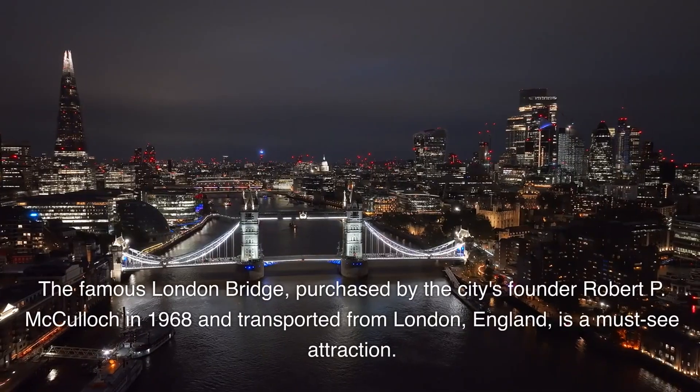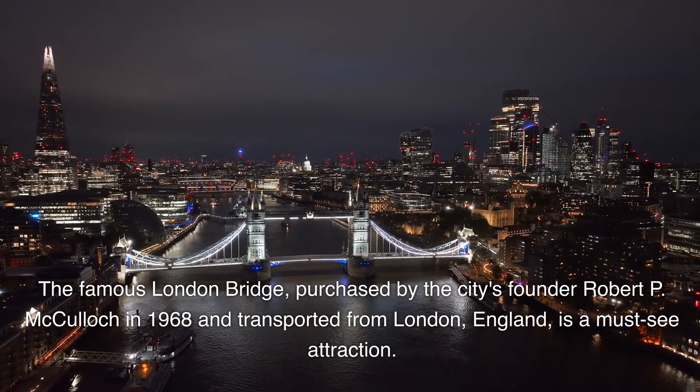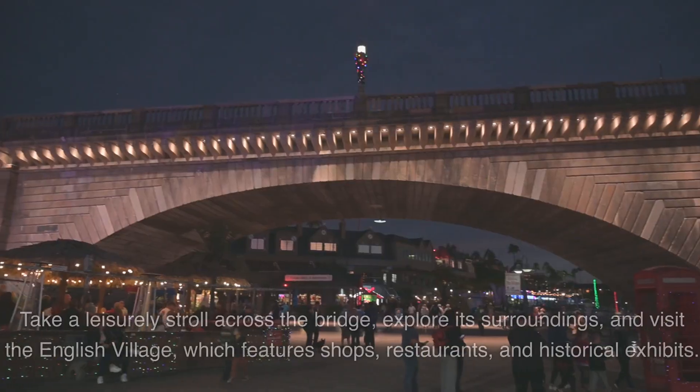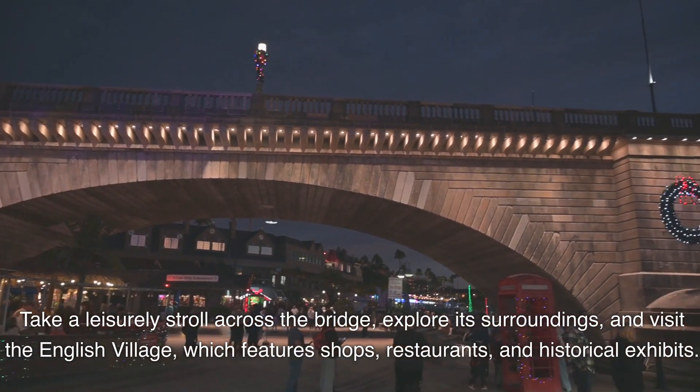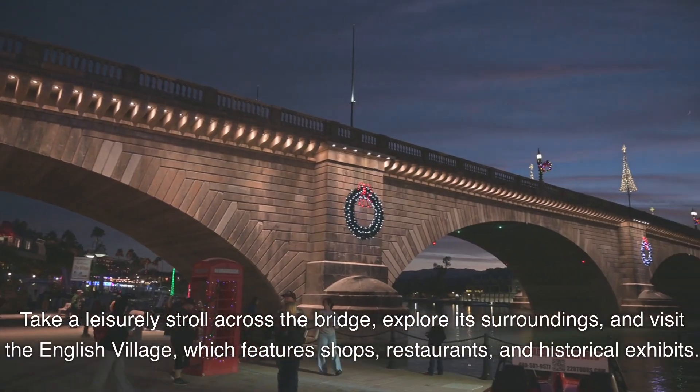Lake Havasu City. The famous London Bridge, purchased by the city's founder Robert P. McCulloch in 1968 and transported from London, England, is a must-see attraction. Take a leisurely stroll across the bridge, explore its surroundings, and visit the English Village, which features shops, restaurants, and historical exhibits.